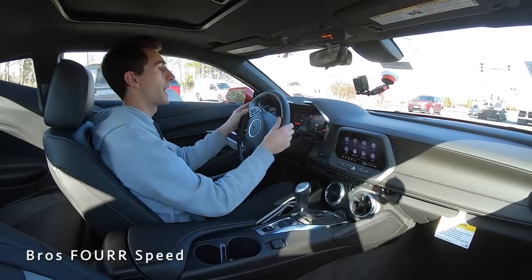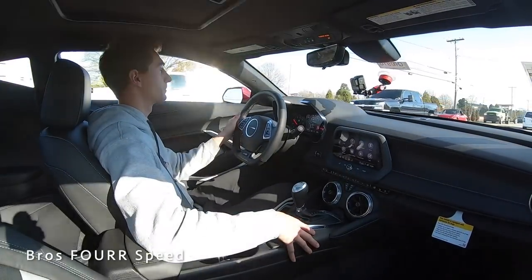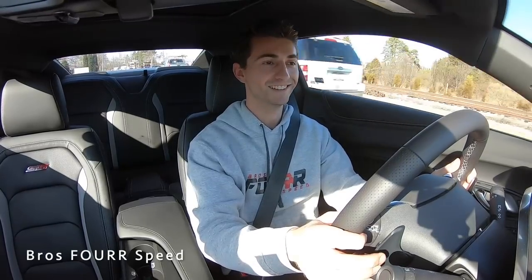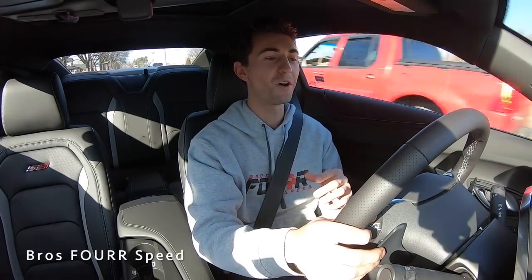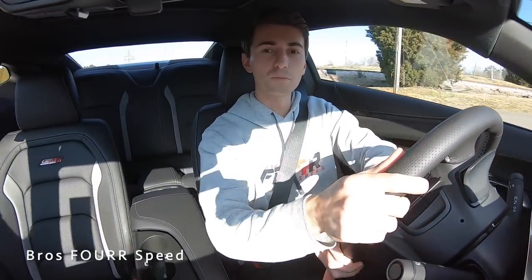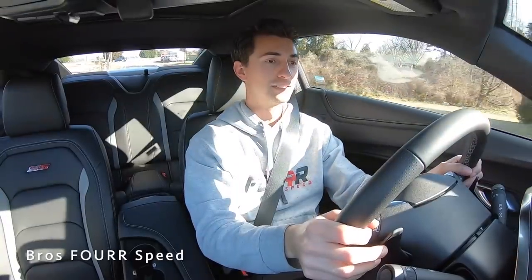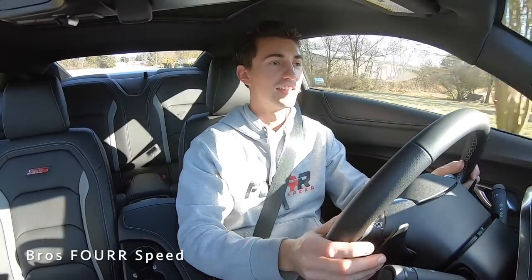We do have manual mode — you can put it into manual and shift using the paddle shifters or the actual shifter on the center. Toggling down to sport mode and then into track mode, the exhaust is noticeably louder. We're already hearing gurgles and pops and that's not even 3,000 RPM. I love the heads-up display — it shows your gear, the speed, and a really large tach. That has a really good sound to it.